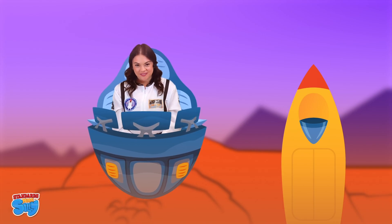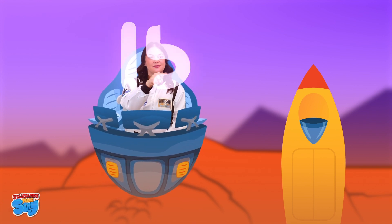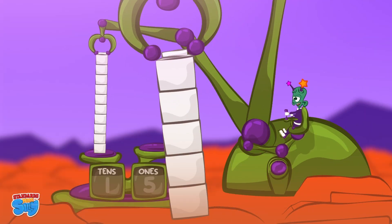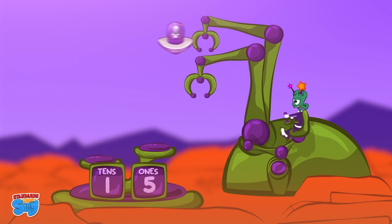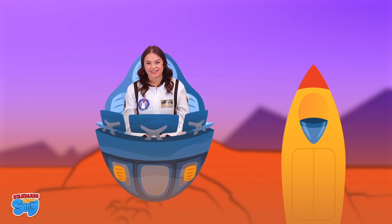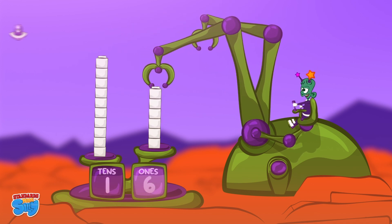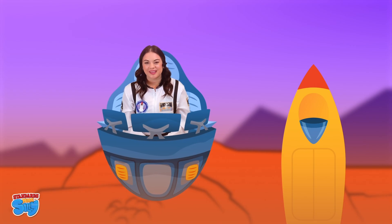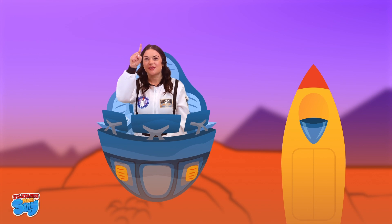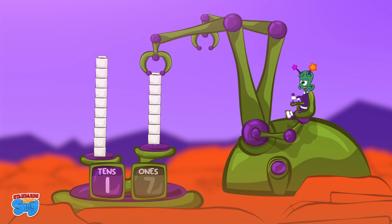Now let's write 15. 15 is a 1 and a 5. 15 is a group of 10 and 5 ones. Now let's write 16. 16 is a 1 and a 6. 16 is a group of 10 and 6 ones. Now let's write 17. 17 is a 1 and a 7. 17 is a group of 10 and 7 ones.